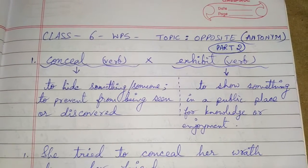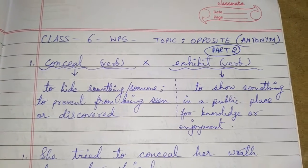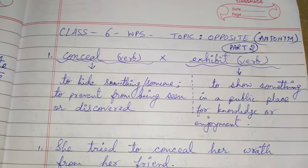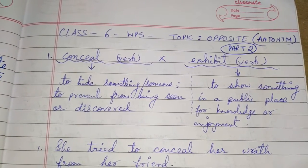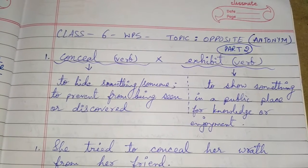Welcome students to the second part of the video on opposites, i.e. antonyms, from your WPS book. The first set of words I am taking today is conceal and exhibit.